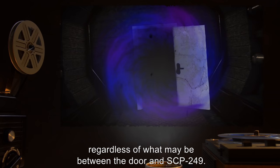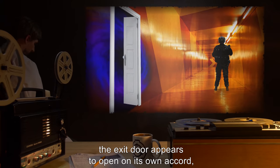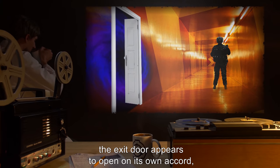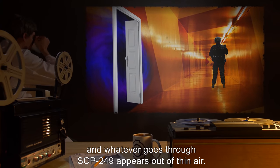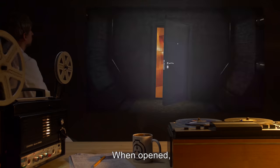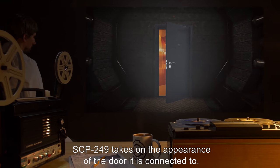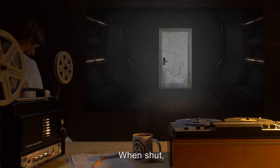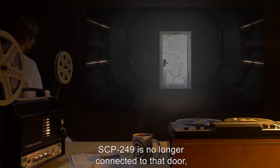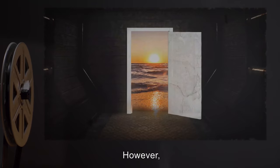Regardless of what may be between the door and SCP-249, when observed from the destination, the exit door appears to open on its own accord, and whatever goes through SCP-249 appears out of thin air. When opened, SCP-249 takes on the appearance of the door it is connected to. When shut, SCP-249 is no longer connected to that door and reverts to its standard appearance.